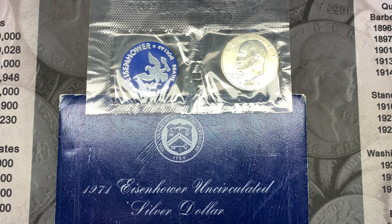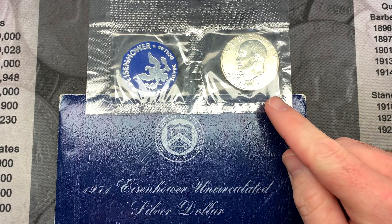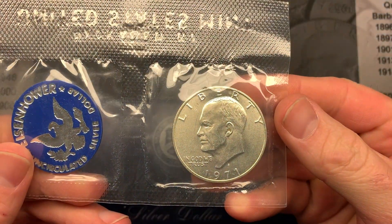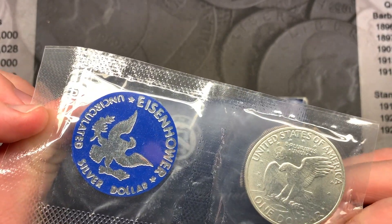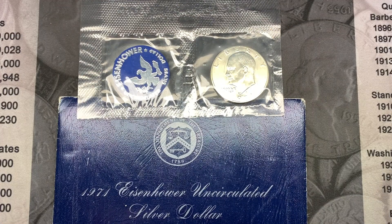The Robin Hood Coins giveaway for this video is going to be a 1971 San Francisco uncirculated silver dollar, still in the wrapper, and it even has the token from the mint — pretty cool! As always, if you want to enter the giveaway, just comment on this video and make sure to watch our Saturday winners video to see if you won.